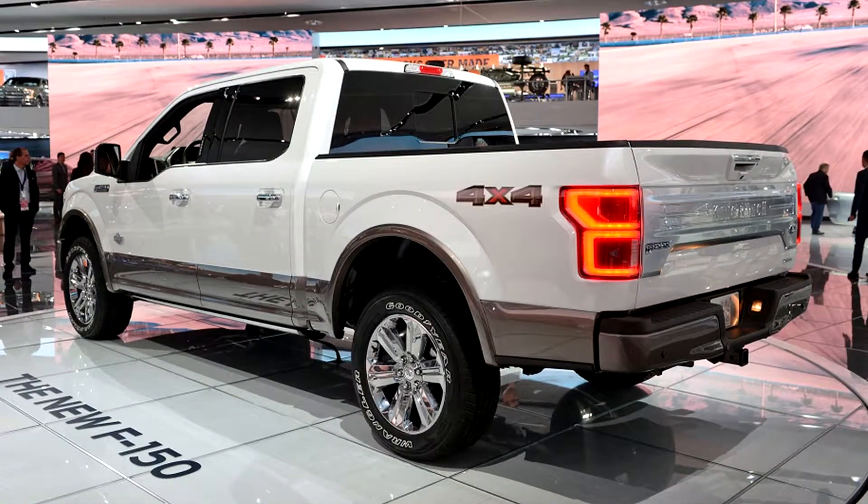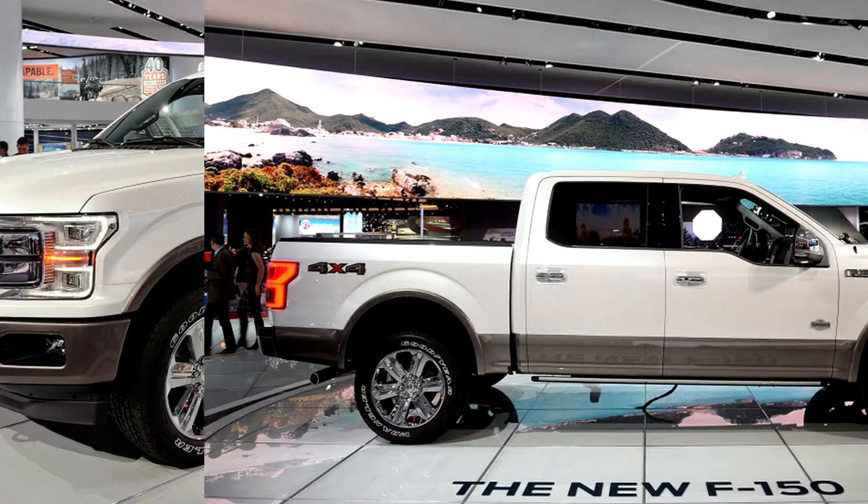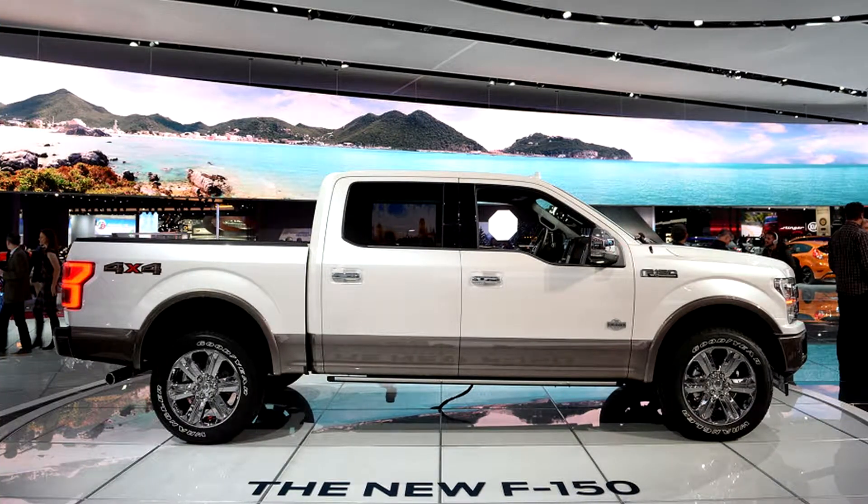Now that Ford has finally released specifications for its diesel F-150, we can finally see how it stacks up against its sole competition, the Ram 1500 EcoDiesel. Naturally, since we haven't driven the new diesel F-150, we can't tell you which is better on the road, but there are interesting things we can glean from the numbers.